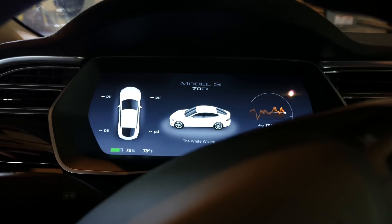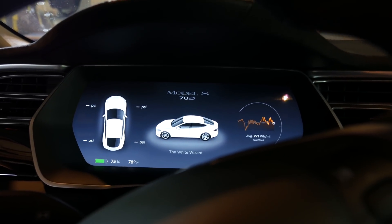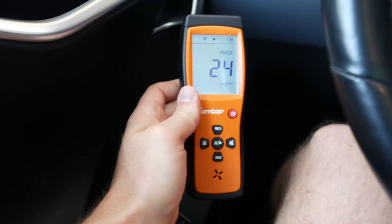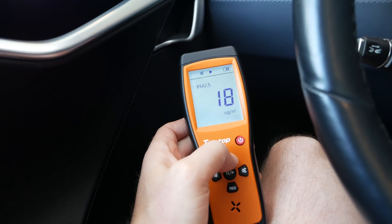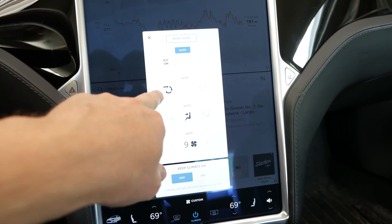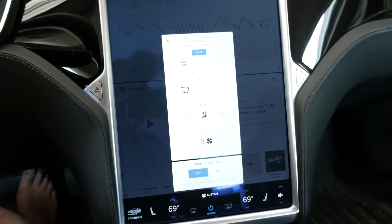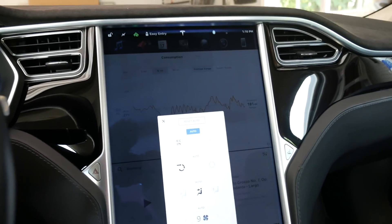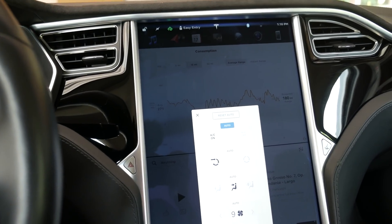It's pretty clear from these tests that it doesn't matter what settings you have the HVAC on — it will filter particulates the same, which makes sense because it puts the air through all those filters regardless. Now we need to compare to something in an older vehicle. This is the 2017 Model S. I'm sitting in my garage. After letting the air equilibrate, we've settled on PM 10 of 25 and PM 2.5 of 18.